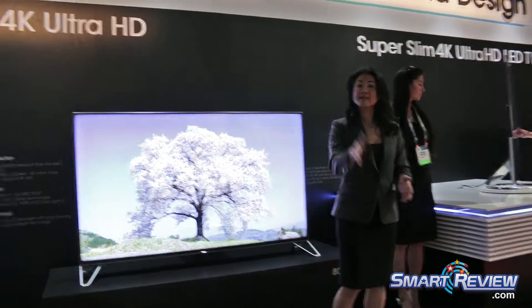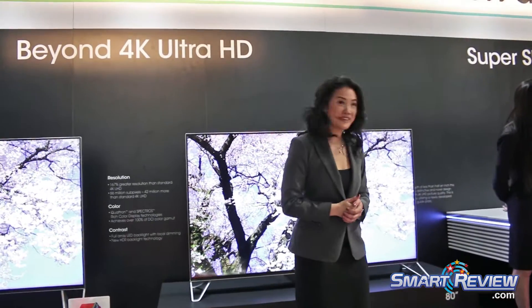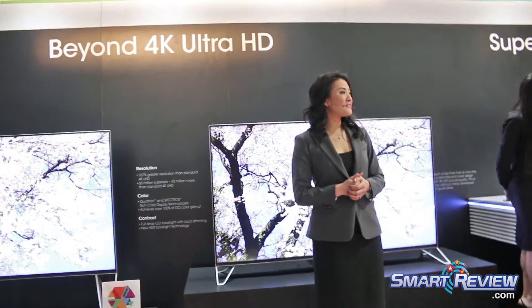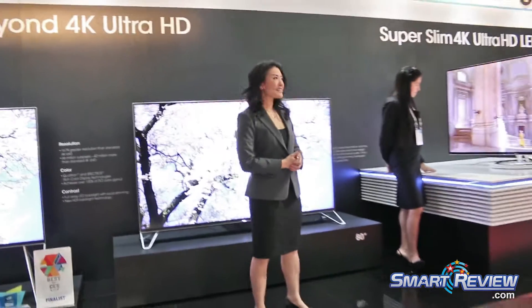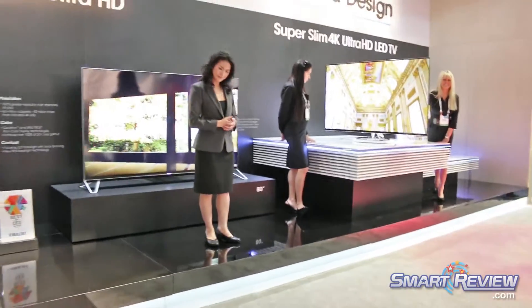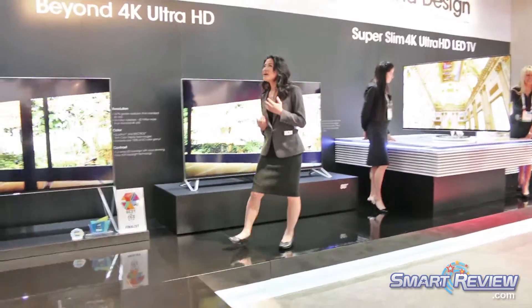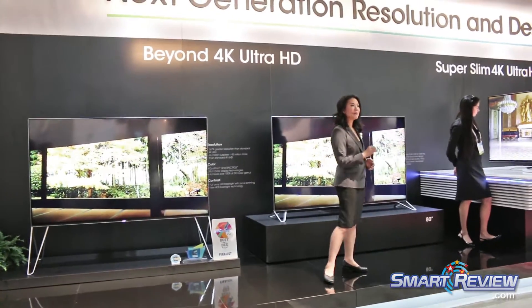When you step inside our booth, you will see the rest of our Aquos 4K LED TV lineup. Our 2015 lineup will have four times the amount of 4Ks in screen sizes ranging from 43 all the way up to 80 inches. More new designs, more smart TV options. This Aquos lineup is going to be our best ever.